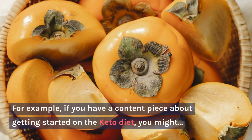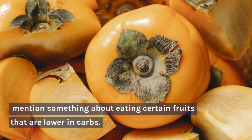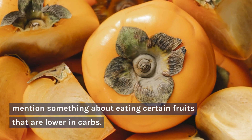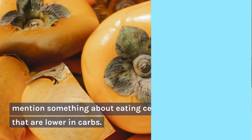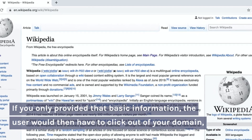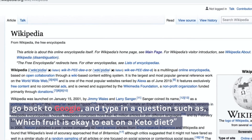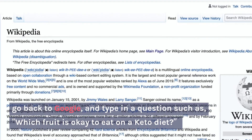For example, if you have a content piece about getting started on the keto diet, you might mention something about eating certain fruits that are lower in carbs. If you only provided that basic information, the user would then have to click out of your domain, go back to Google, and type in a question such as, which fruit is okay to eat on a keto diet?